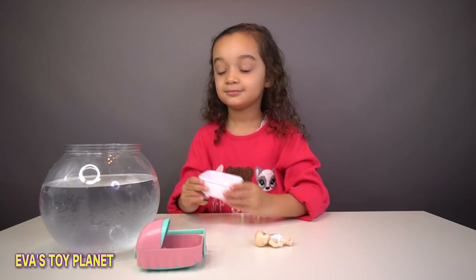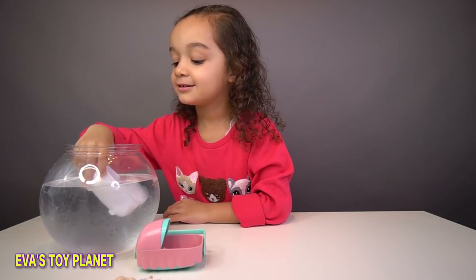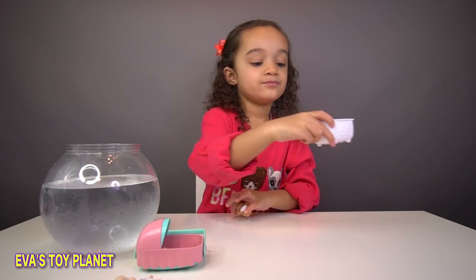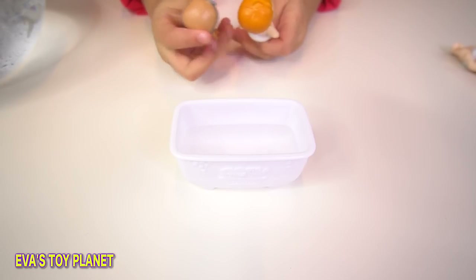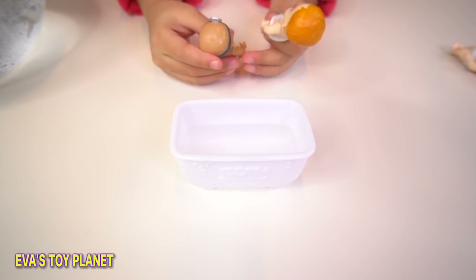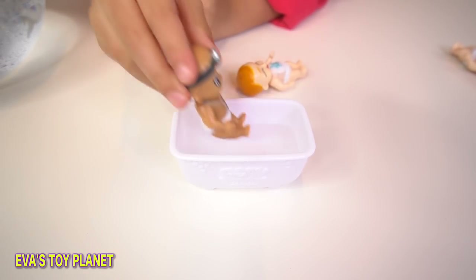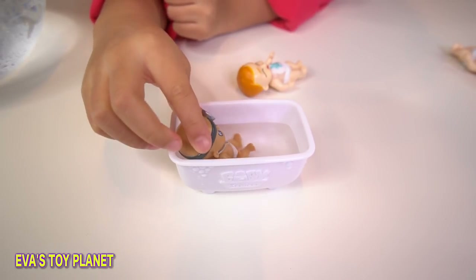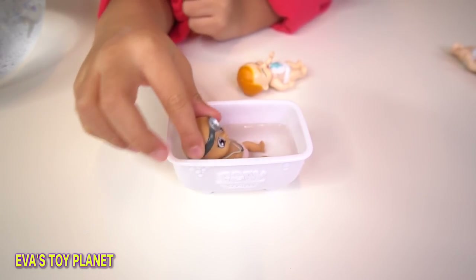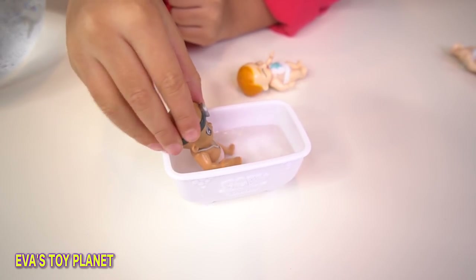We're going to fill up the bath with water. Have you got enough in there? We're going to try and find out if they're a girl or a boy. One of them had to have their own bath. Doctor goes in first. Oh, I can see - I was right! I saw a girl, I was right! It's got a pink nappy, it's a girl!